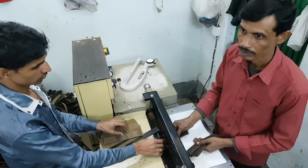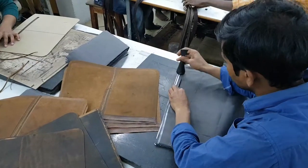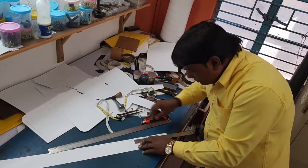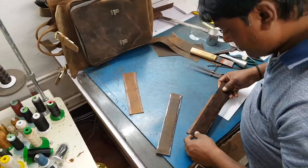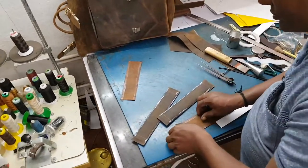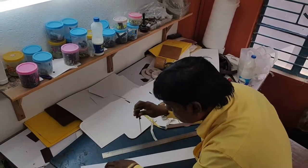We've been working with our makers in India for nine years. Key to any sampling with our makers is having a good sample man. Laltu has been working with leather for almost 30 years. He started as an apprentice leather bag maker when he was 16 and progressed to team leader and is now a very experienced sample man.